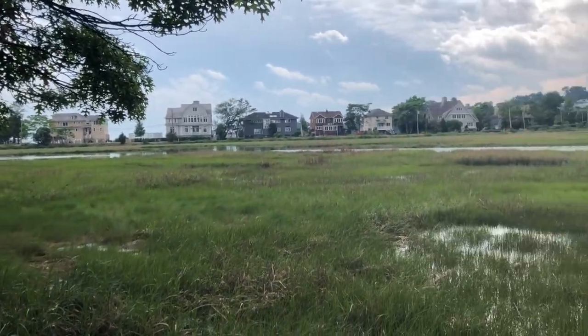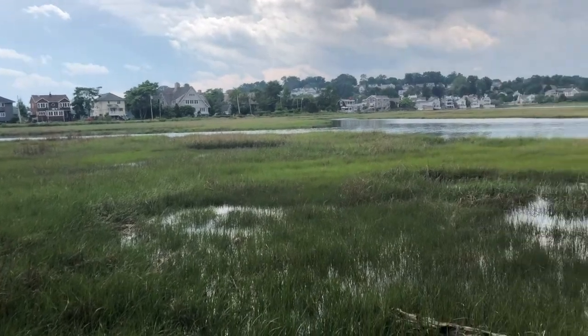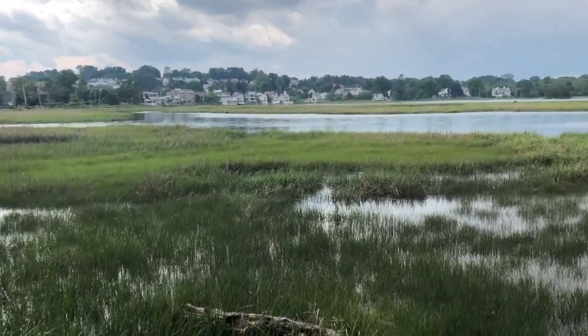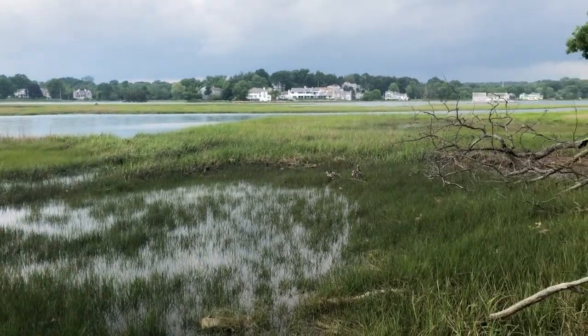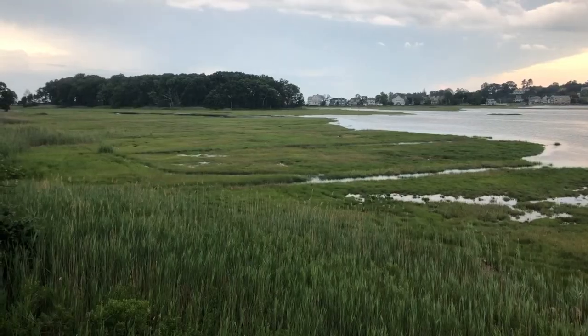There are many ecosystems around the Long Island Sound, but few are as distinct as the salt marsh. These tidal wetlands are home to a wide array of species found nowhere else, and are crucial to the health of the Sound and its shorelines. Let's explore why.